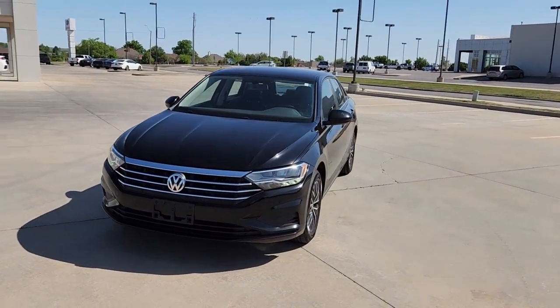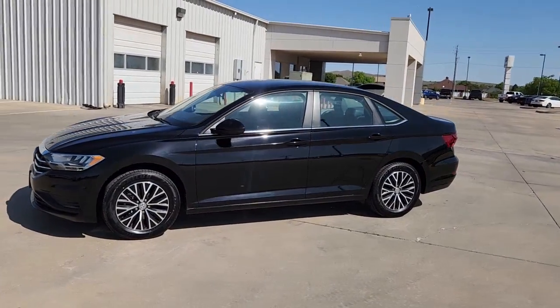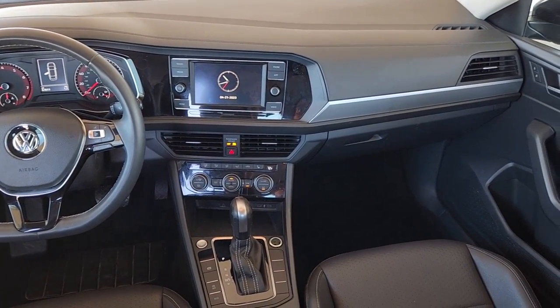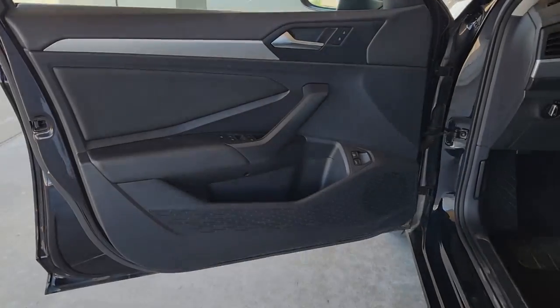These are just some of the great options this vehicle comes with: touchscreen infotainment system, panoramic roof, keyless entry, heated mirrors, aluminum wheels, dual zone AC, heated front seat, power driver seat, alarm, and steering wheel audio controls.